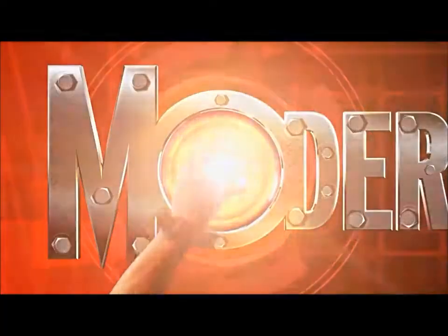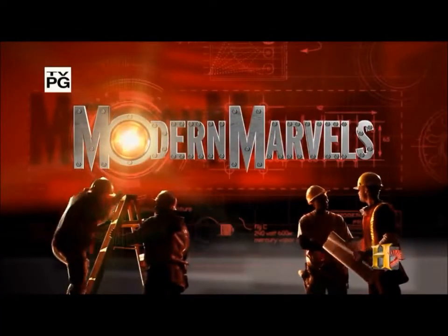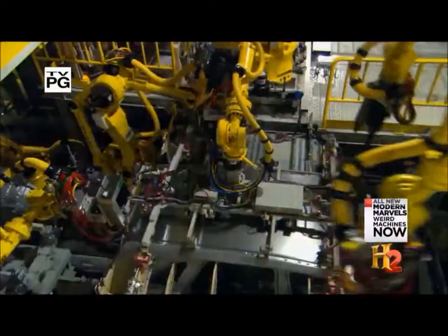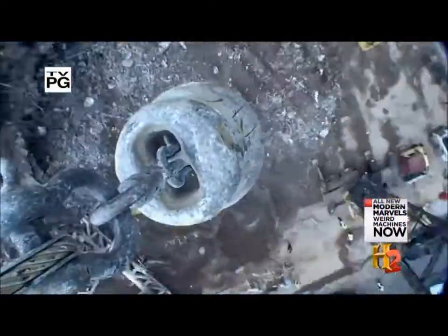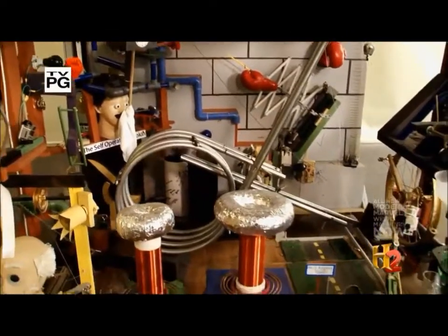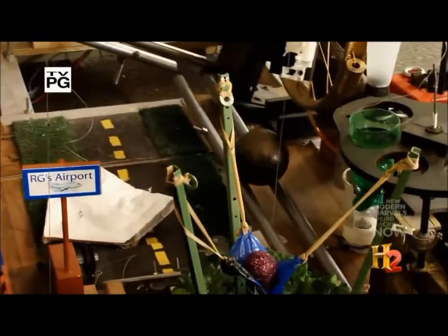We now return to Weird Machines on Modern Marvels. The machine rose out of the need to simplify human tasks, but there's one built to do just the opposite, by converting a simple task into a highly complex one.